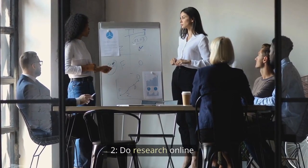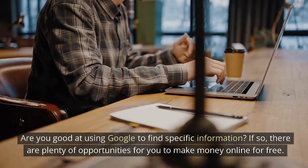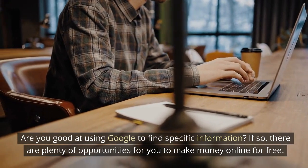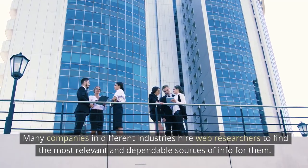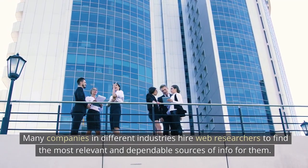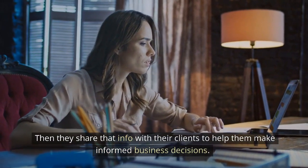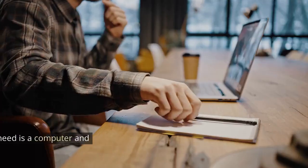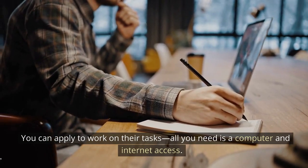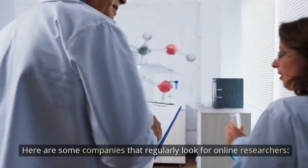Do Research Online. Are you good at using Google to find specific information? If so, there are plenty of opportunities for you to make money online for free. Many companies in different industries hire web researchers to find the most relevant and dependable sources of info for them, then share that info with their clients to help them make informed business decisions. You can apply to work on their tasks — all you need is a computer and internet access.